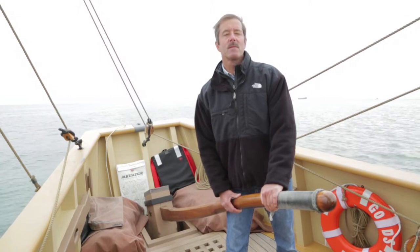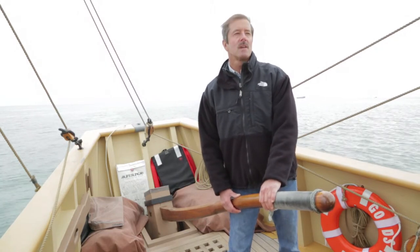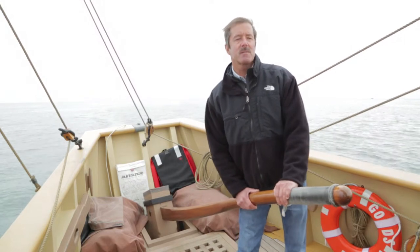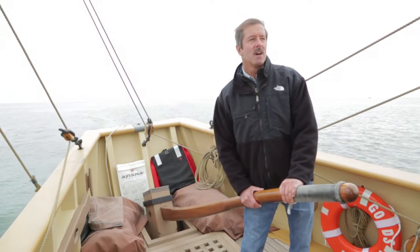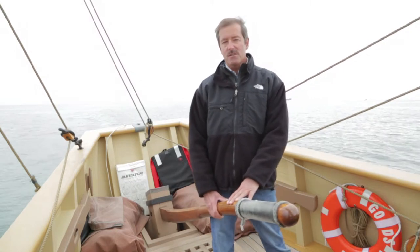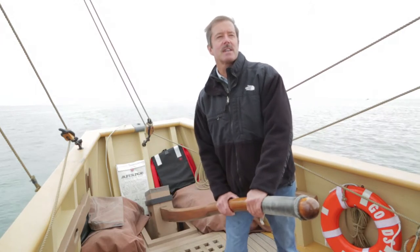How old are the replica ships? These were built at varying times. This latest version of Godspeed was built and commissioned in 2006. The new version of the Discovery was built and commissioned in 2007. The Susan Constant was built in 1990.